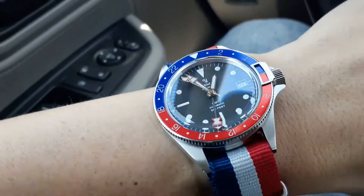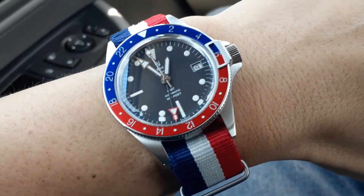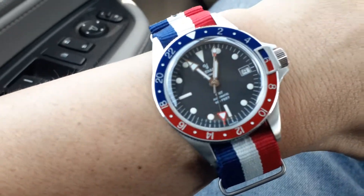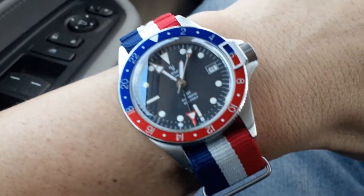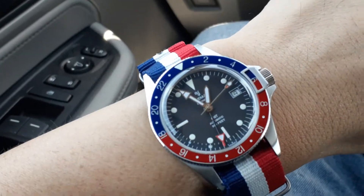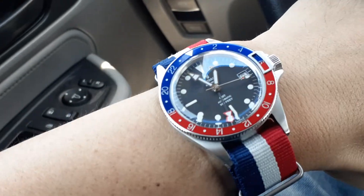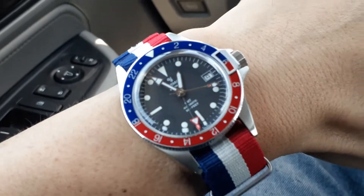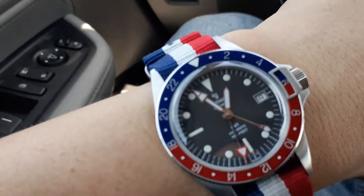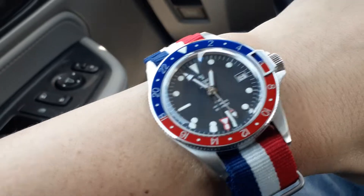I'm going to try to do this quick. Obviously, this is themed for a particular day, and the date on the date window being a fortune to indicate what day this is. Yes, it's Independence Day. I don't usually go so patriotic with my color schemes on my wristwear, but today would be one of the rare occasions that I would do so.